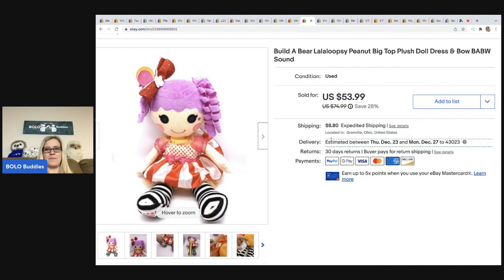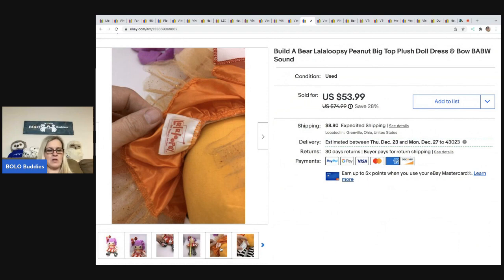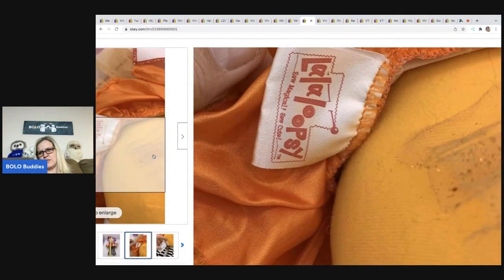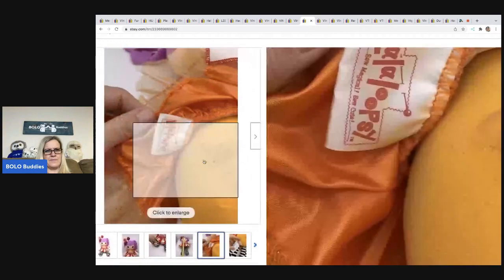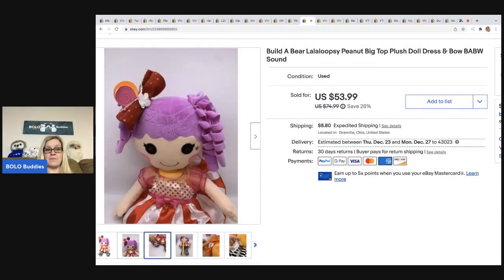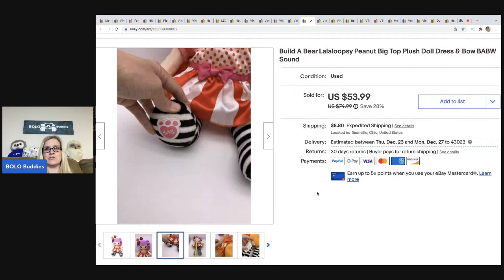This is a Build-A-Bear Lalaloopsy Peanut Big Top plush doll. Build-A-Bears range from big money to bread and butter — this one I'm going to call big money because I sold it for $53.99. The buyer was all in for $71.27, and I got this at a garage sale for two bucks. I do have a video on the top 10 Build-A-Bears to be on the lookout for. A Facebook group member also sent me a Build-A-Bear she sold for over $300, which you'll see in a future video.